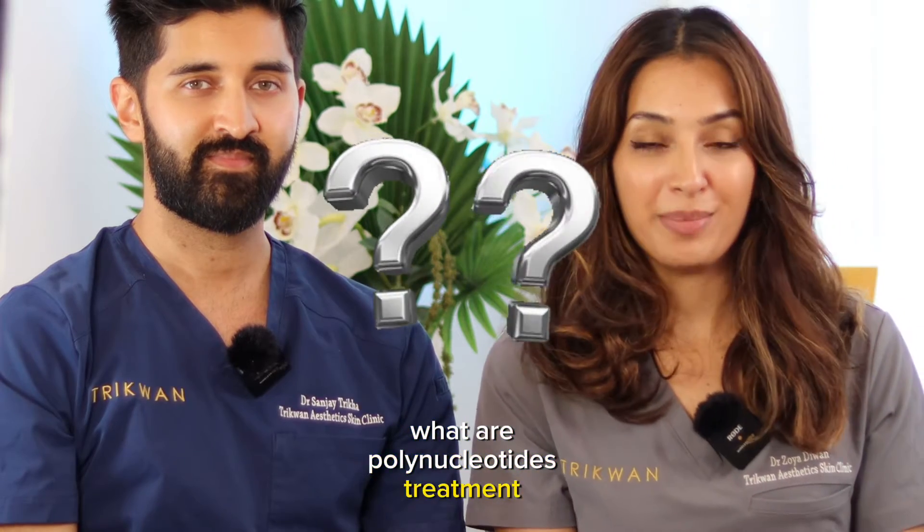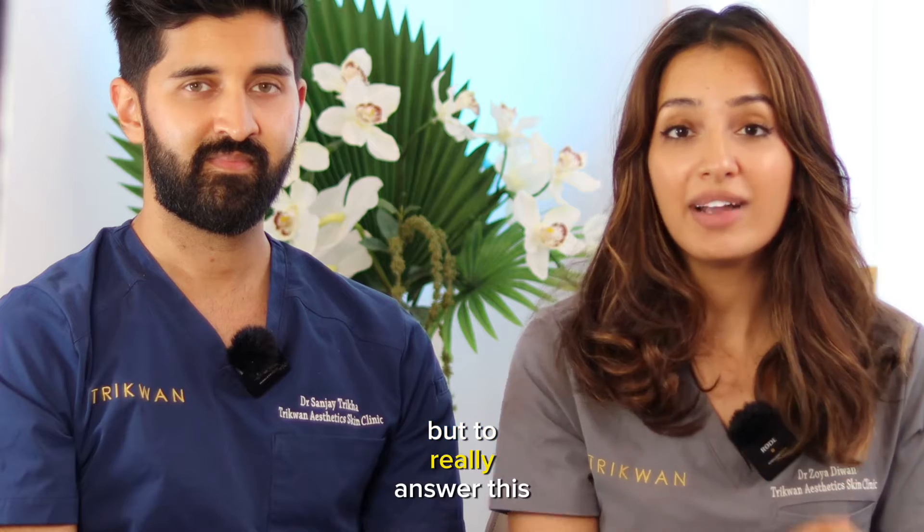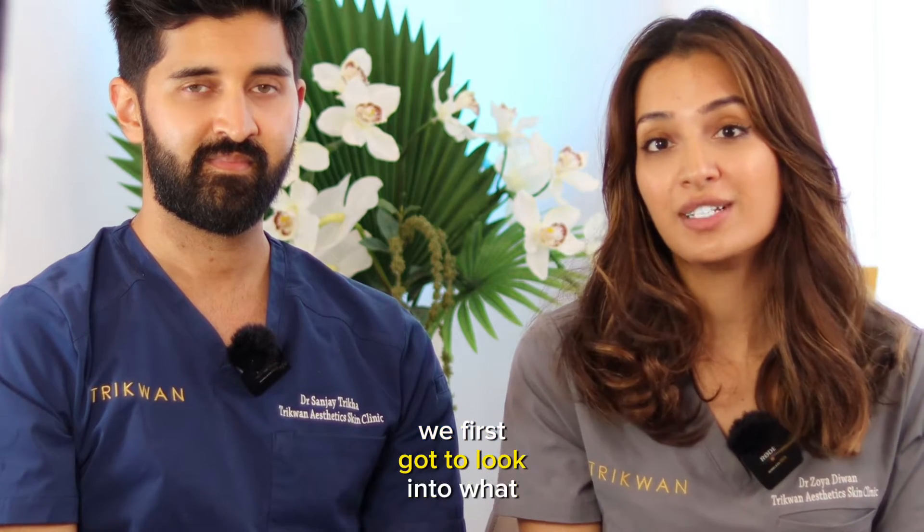What are polynucleotide treatments? This is all the rage right now in skin health, but to really answer this question, we first have to look into what regenerative medicine is.